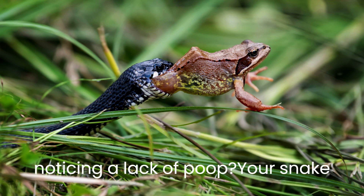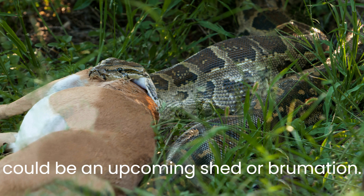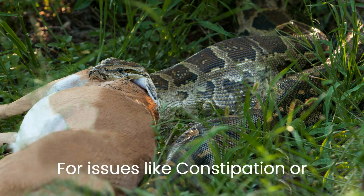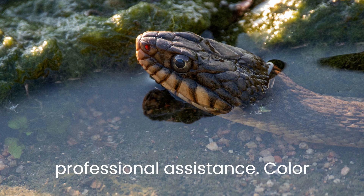Are you noticing a lack of poop? Your snake might still be digesting, especially after a large meal. Other reasons could be an upcoming shed or brumation. For issues like constipation or impaction, a warm bath can help, but it's crucial to contact the vet for professional assistance.